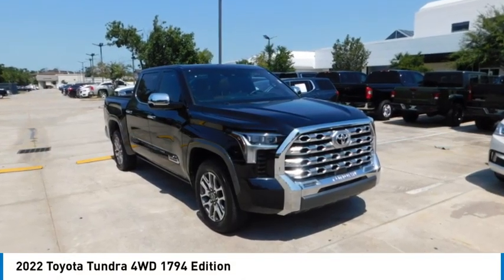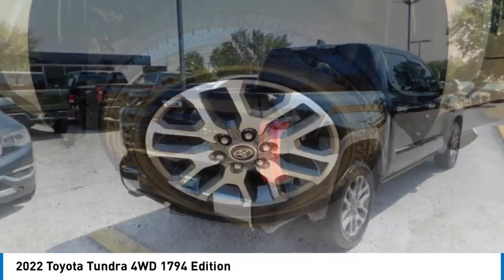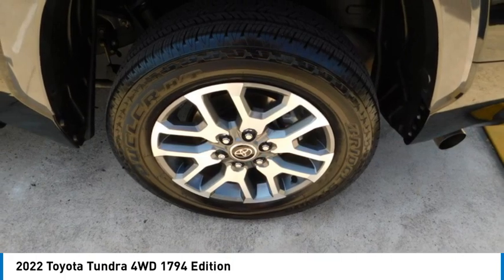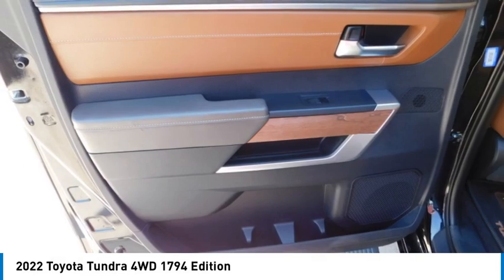You are going to love the 2022 Tundra. The Tundra has a number of unique features useful for those using it as a work truck, including extra large door handles, a deck rail system, and an integrated tow hitch.